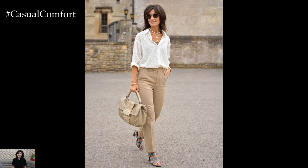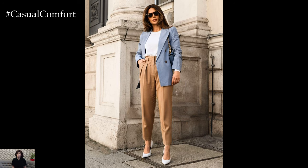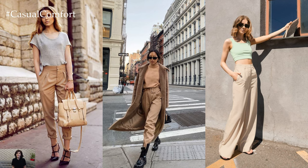Beige pants also lend themselves beautifully to chic evening looks. Combine them with a silk camisole or a lace blouse for a touch of elegance, perfect for dinner parties or cocktail events.